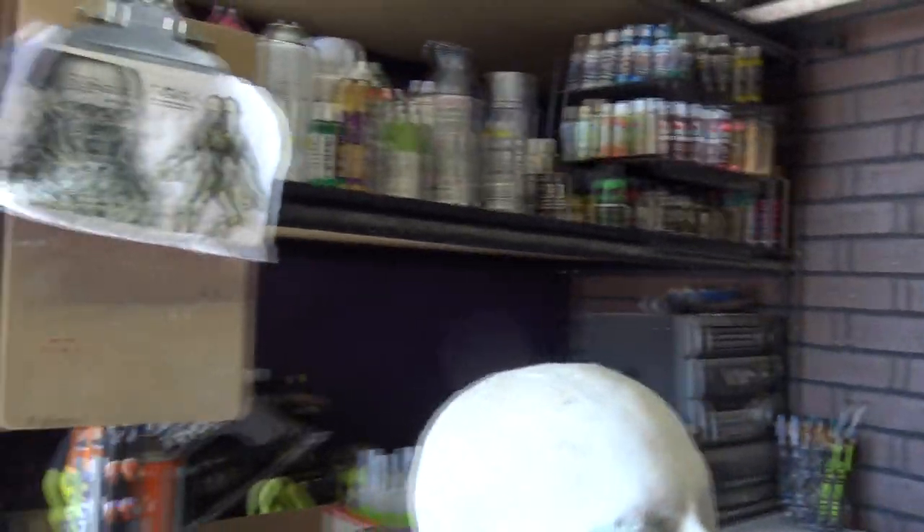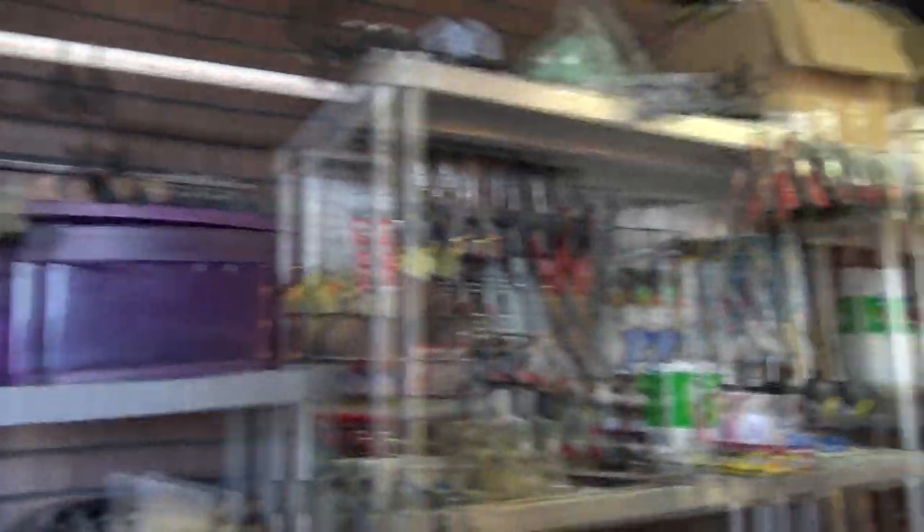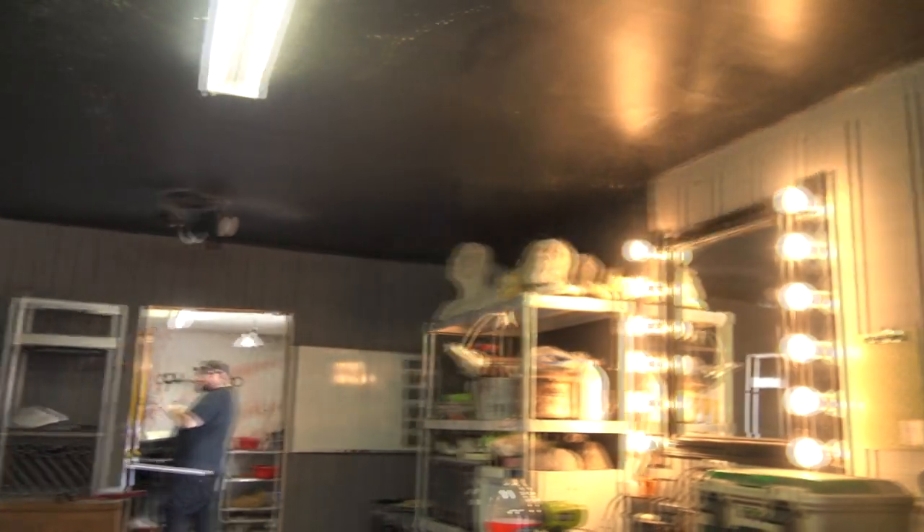So can we see your creature shop? Yeah. This is where the magic happens. We're gearing up right now — we're working on a movie called Devil's Night that we're shooting in Houston in June. So lots of monsters.